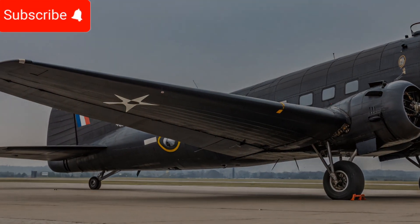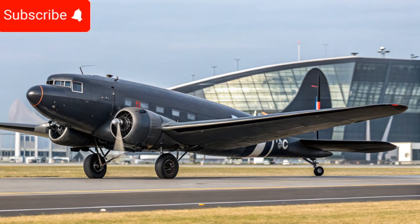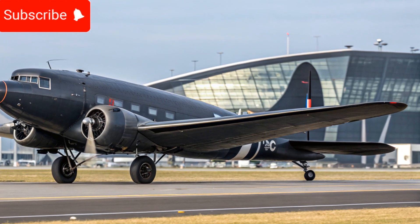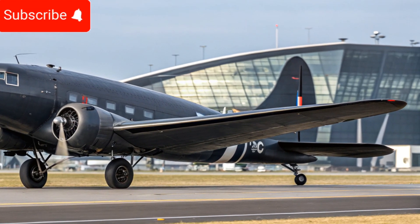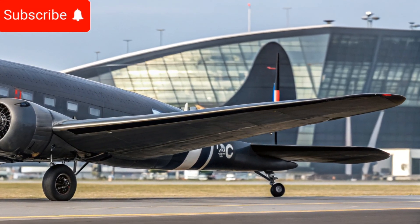This makes it a cost-effective option for airlines and private operators alike. For those who appreciate aviation history, the new Douglas DC3 retains its classic aesthetics while integrating modern enhancements seamlessly.